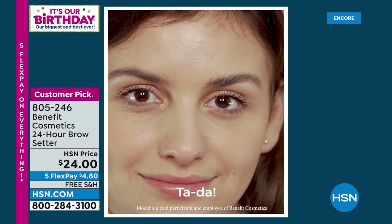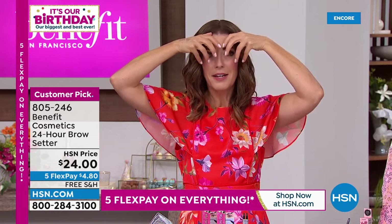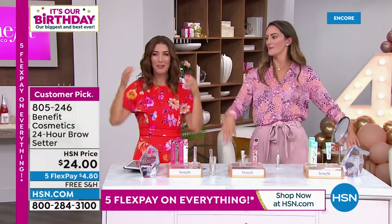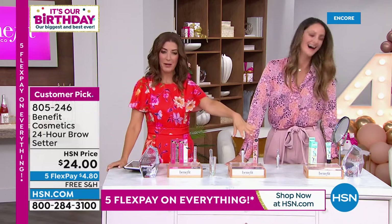My eyebrows tend to curl down — they fold down and look thin. By the end of the day if I don't have my brow setter on, everything's hanging down. We have more hair where we don't want it and not enough where we really need it. That's why you want the brow setter — add it to your order at 50% off with your purchase of today's special.